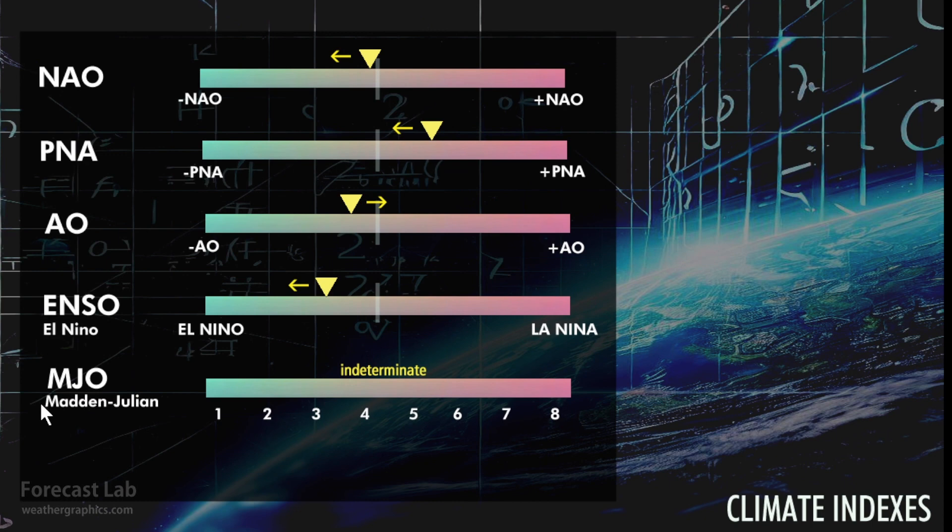Welcome to another edition of Forecast Lab. On the climate indexes: we are officially in El Niño. What we've really seen is more shades of gray — the transition has been very gradual, but by fall and winter we are looking at a very well-developed pattern. The Madden-Julian oscillation is indeterminate, so we're not going to worry about that today.